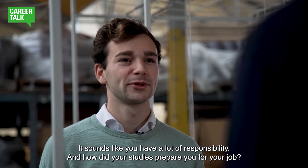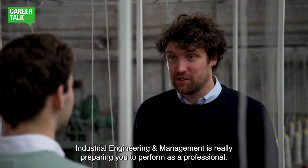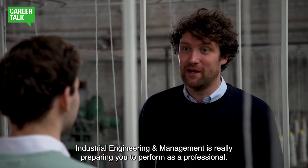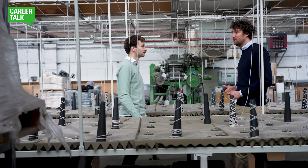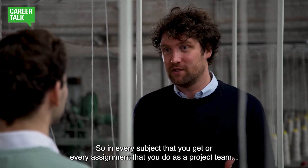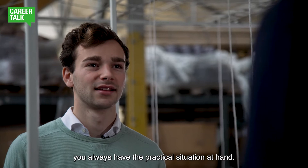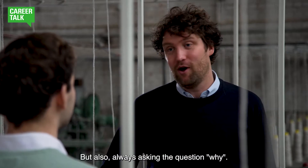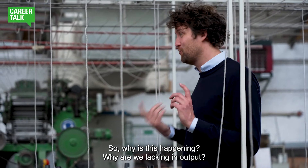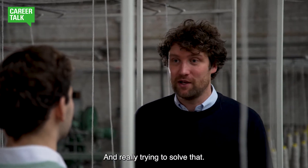Sounds like you have a lot of responsibility. And how did your studies prepare you for your job? Industrial engineering and management really prepares you to perform as a professional. In every subject or every assignment that you do as a project team, you always have the practical situation at hand, but also always asking the question why — why is this happening, why are we maybe lacking in output — and really trying to solve that.